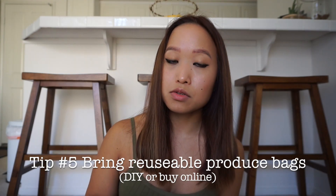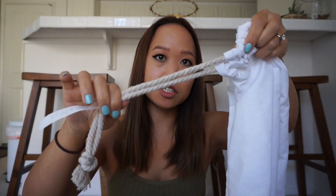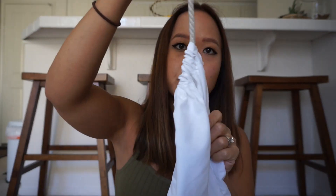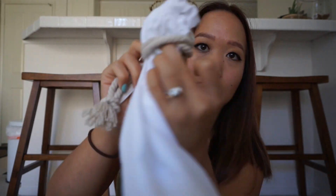My next tip is to bring reusable produce bags. You can either buy these online — I see them on Amazon — or I randomly made these one night using a flat sheet I'm not using and some leftover macrame string. It took an embarrassing amount of time because I don't have a sewing machine; if you do have one it will take you probably two seconds. I also made some smaller ones. Once you fill it up with rice or some grain, you don't want it to spill out, so I'll just wrap it around and tie it.